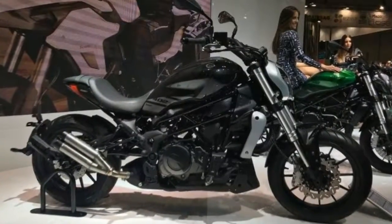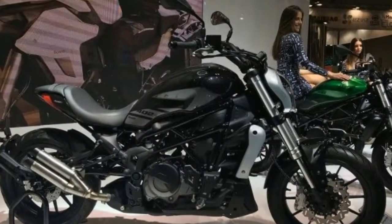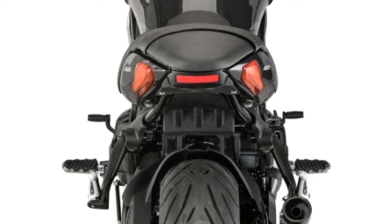The tank has a capacity of 16 liters, guaranteeing many kilometers of autonomy. The 402S will be available from the second half of 2018 at a price that is yet to be determined.